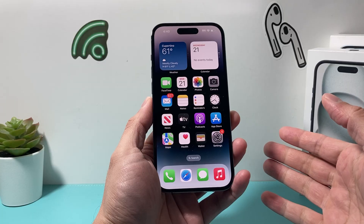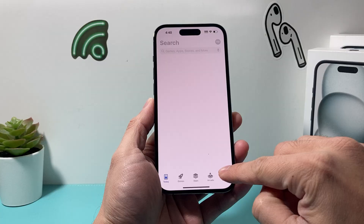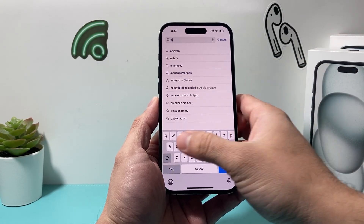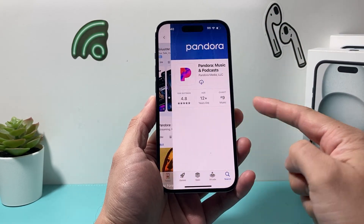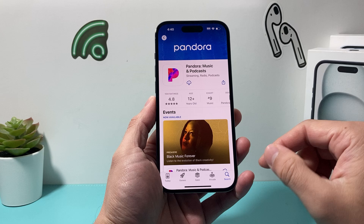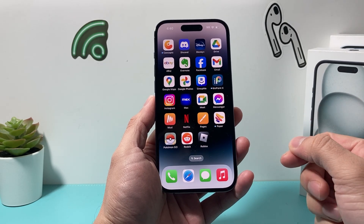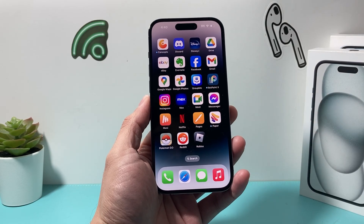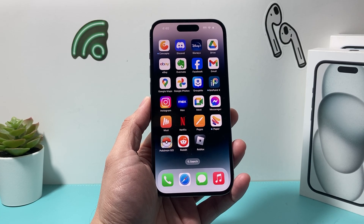When you permanently delete an app, you can always re-download it in the future by going into the App Store and searching for the app. If you see the arrow icon or the 'Get' icon, that means it's not currently installed on your iPhone, so you can reinstall it. But from our phone, we have deleted the app completely and permanently. I hope this video was helpful — please make sure to like and subscribe for more tips and tricks for your iPhone and other iOS devices. See you guys next time.